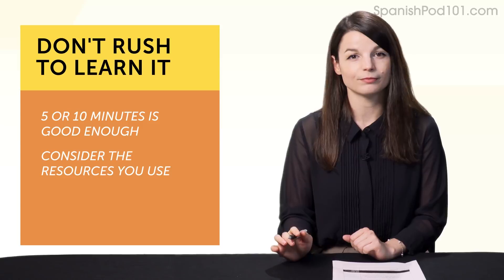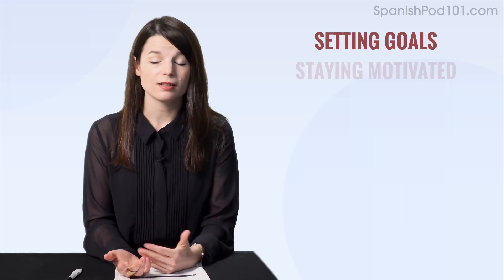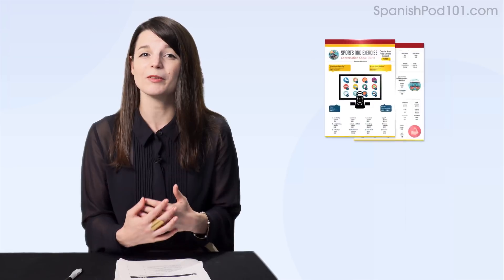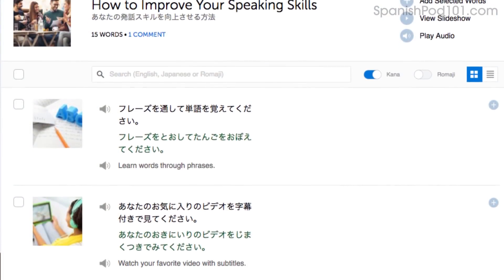Speaking of lessons and resources—here are this month's new lessons and resources. First, the Ultimate Guide to Learning and Mastering Language eBook: a 52-page eBook covering the learning tactics discussed, including setting goals, staying motivated, and learning faster. Next, the Sport and Exercise Conversation Cheat Sheet—a PDF cheat sheet for talking about sports and fitness in the language you're learning. And finally, a lesson on how to improve your speaking skills. To get these free lessons and resources, click the link in the description below.